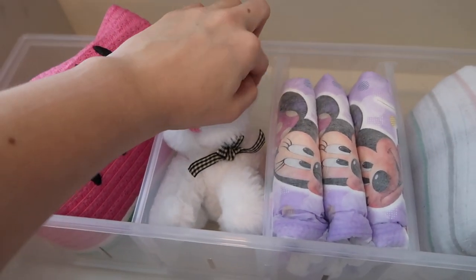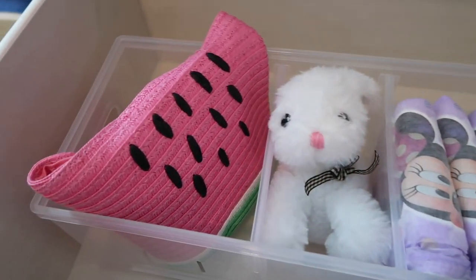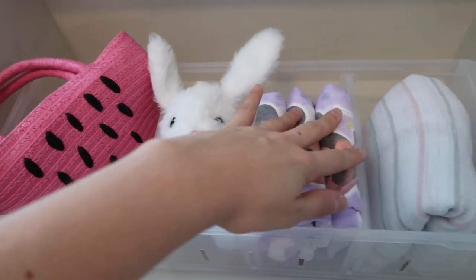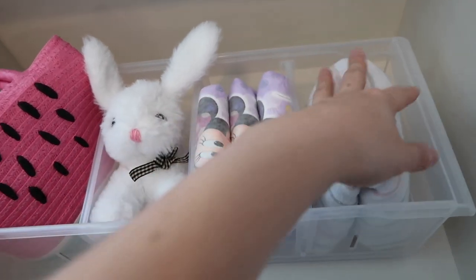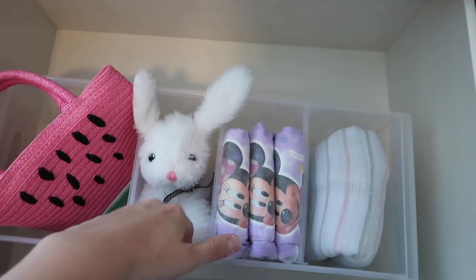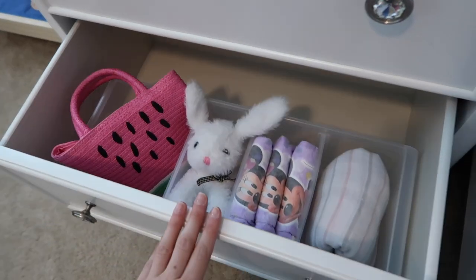This is my daughter Everly's nightstand right next to her bed. My next tip is to divide the space and separate things — especially for kids, because the more things you have crammed together, the more overwhelmed they'll be. In here I have a little purse she likes to carry, an extra lovey, three pull-ups, and a blanket.